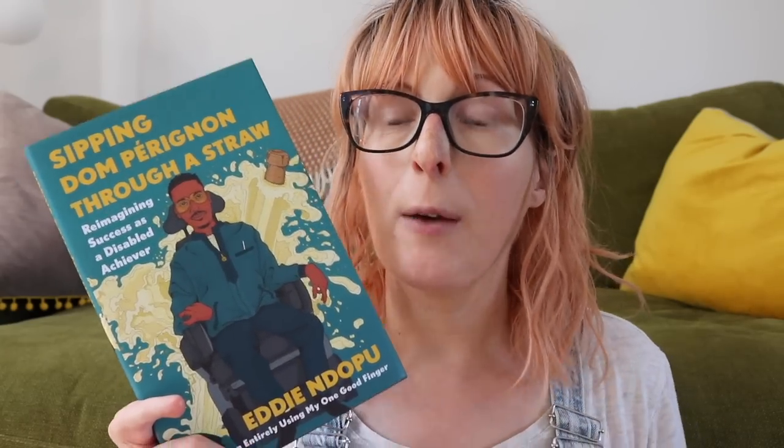I have a couple of non-fiction books on disability here. First is Sipping Dom Perignon Through a Straw: Reimagining Success as a Disabled Achiever by Eddie Nduper, with the tagline 'written entirely using my one good finger.' Eddie has spinal muscular atrophy and this is a queer memoir talking about being the only wheelchair user in his class at school and how isolating that was, and how that reflects his life now even as a global humanitarian giving talks at the UN. He still mostly finds himself being the only disabled person in a room of powerful people advocating for change — people who can leave these topics behind when they leave that room, while Eddie can't because that's his lived experience. I'm sure this is going to be an excellent book.